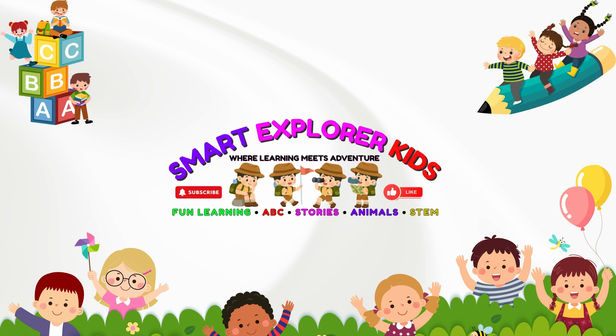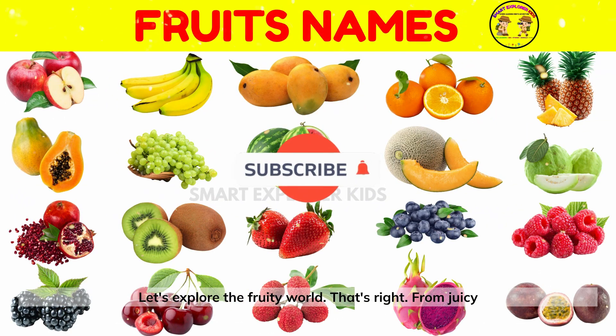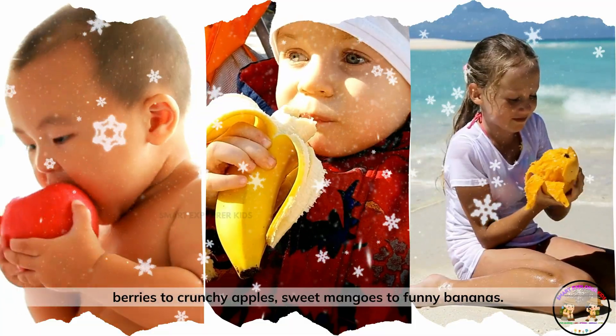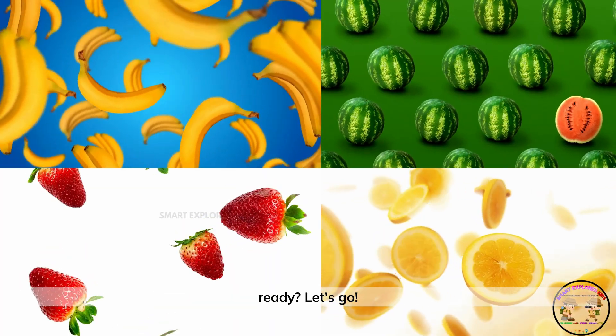Welcome to Smart Explore Kits, where learning meets adventure. Let's explore the fruity world. That's right, from juicy berries to crunchy apples, sweet mangoes to funny bananas. Fruits come in all shapes, colors, and surprises. Are you ready? Let's go.